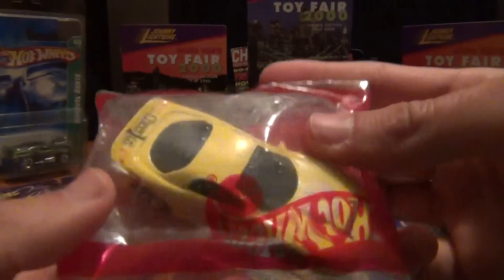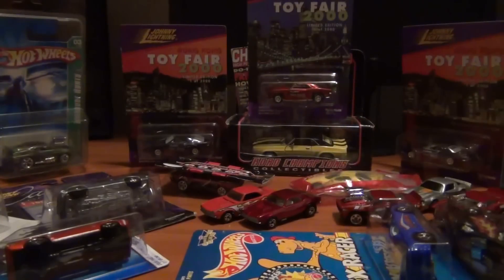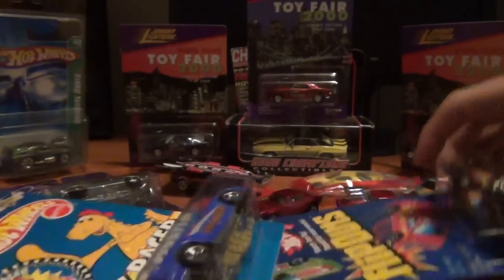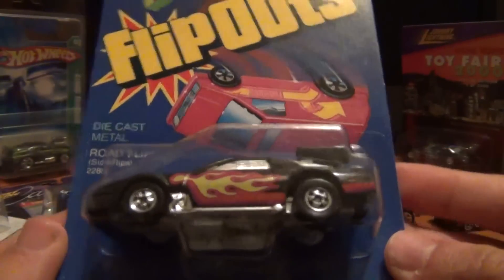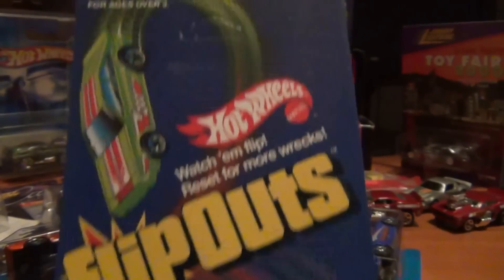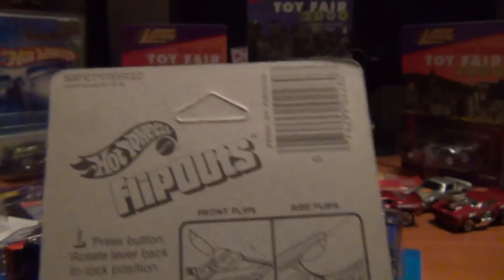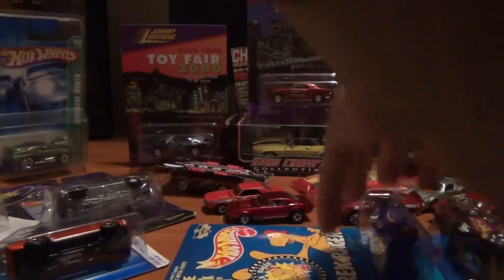Cheerios Camaro in the bag — staying in the bag, definitely. A C-Rex Racer '93 Camaro again — Camaro win! I love this car. And an old flip-out car, unpunched as well. Got this for a pretty good price — 1984, they certainly made some cool things back in the day.